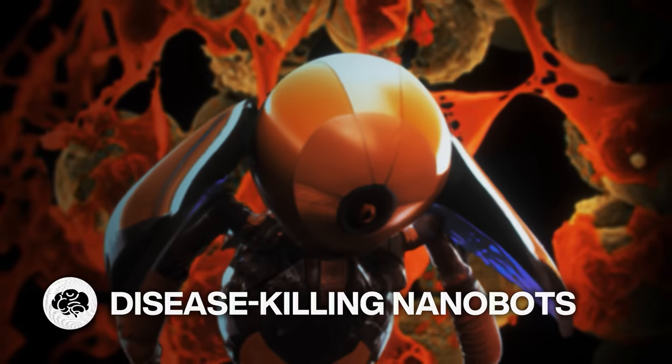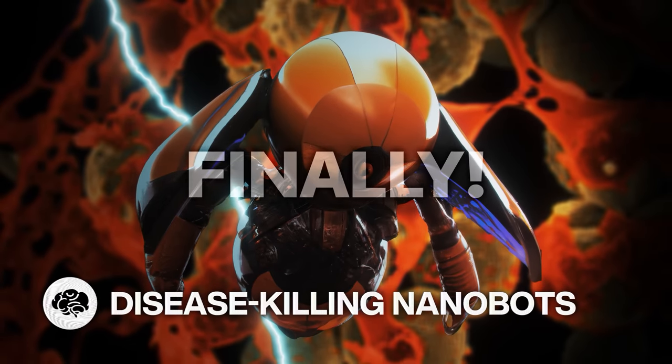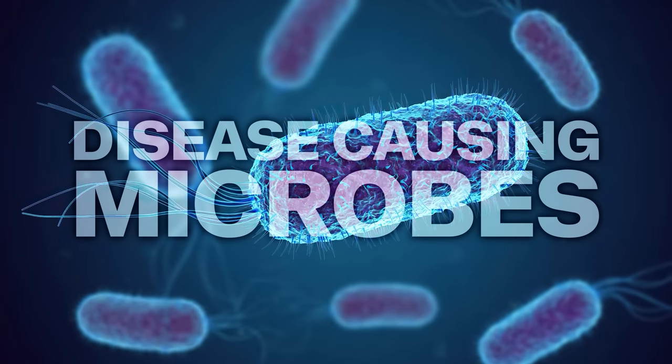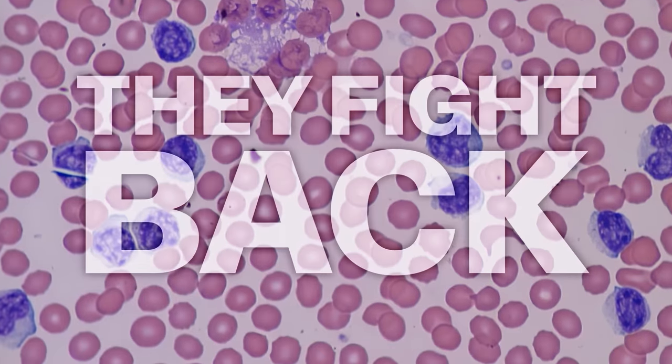Nanoscale hunter-killer robots powered by light are here. Finally! We're all very aware of the dangers of disease-causing microbes. The problem is when we fight them, they fight back.